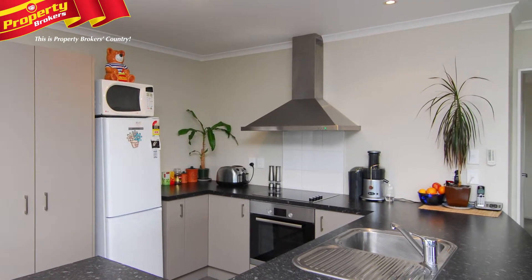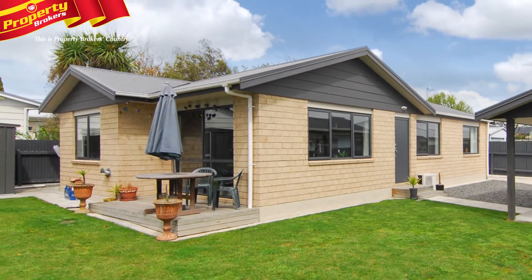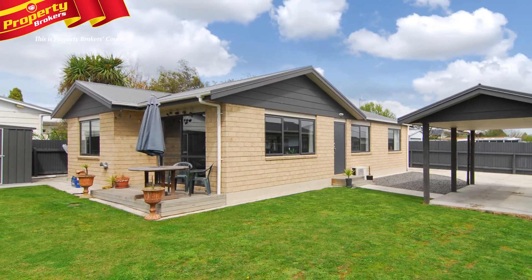This great Havelock North home also features a quality kitchen with Bosch appliances and enjoys superb flow to a small deck and fully fenced pet and child-friendly section.